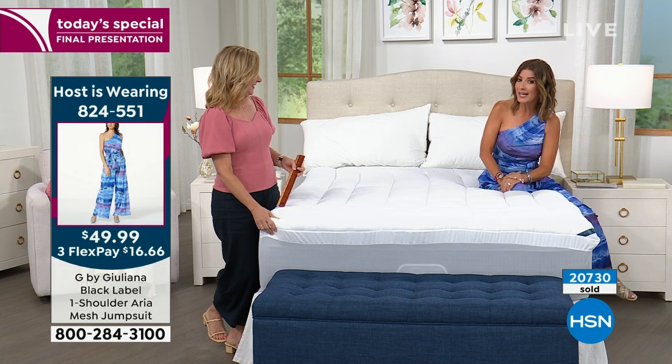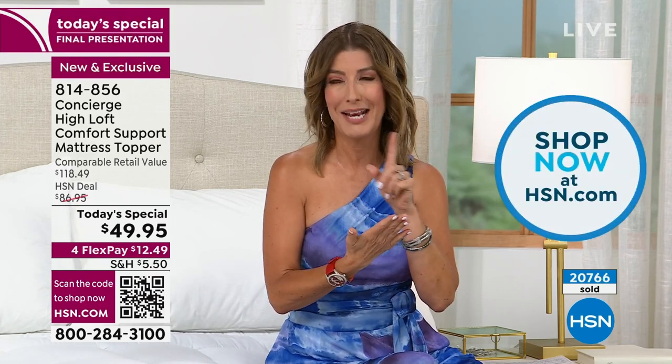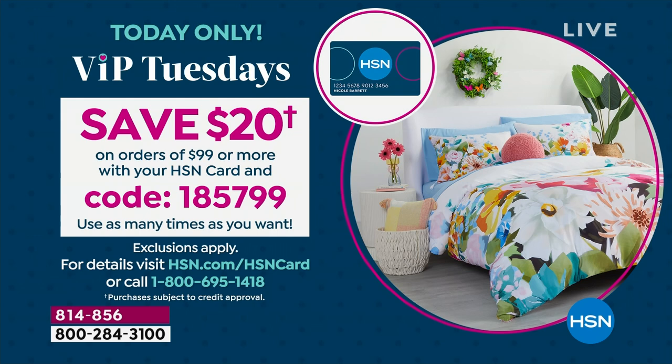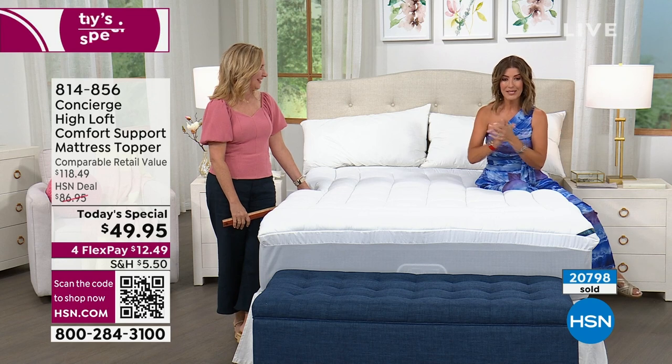We haven't offered a mattress topper under $50 in nearly a year. The best way to shop is at HSN.com — enter the item number online, or open the HSN app on your phone. Also, there's a coupon code: if you're buying two mattress toppers or spending $99 or more, you'll save $20 off. The coupon code is VIP Tuesdays, and you can use it as many times as you want today — the more you shop, the more you save.